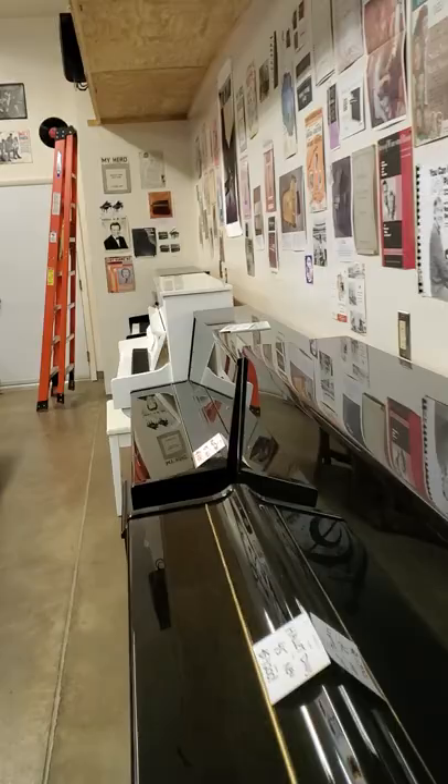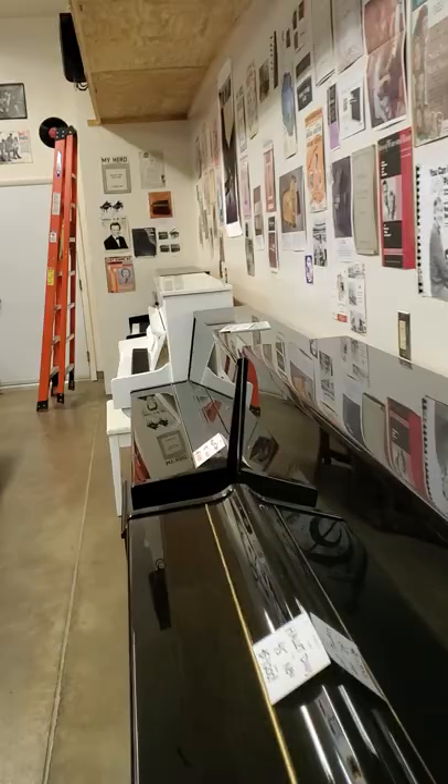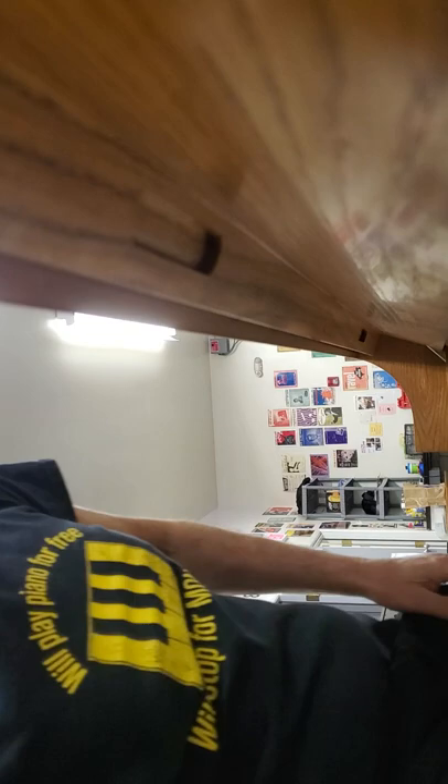Pardon our disgraceful mess, as always. This is a Yamaha P-22 studio in a wonderful oak cabinet. Not perfect, but reasonably attractive. Built in 1998. It's been to our shop.